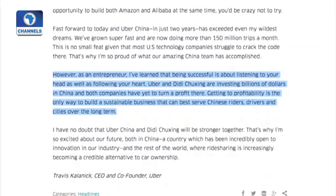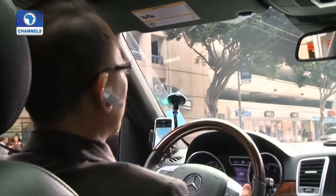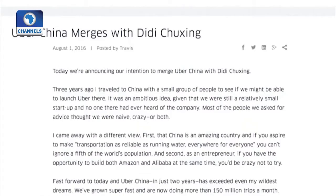According to the deal, Didi Chuxing will acquire Uber's China operations. In return, Uber gets a near 20% stake in the merged company. Gurley says Uber has invested roughly $2 billion in China and comes away with a $7 billion share of a rapidly expanding Chinese company.